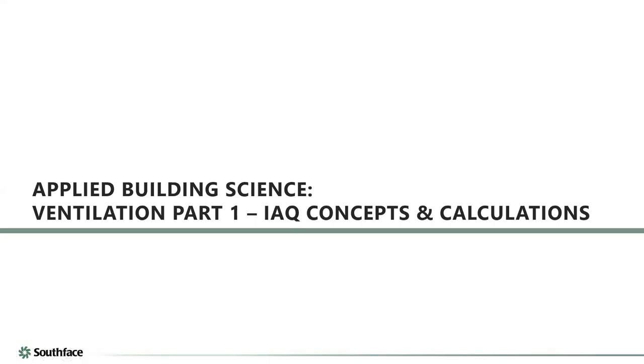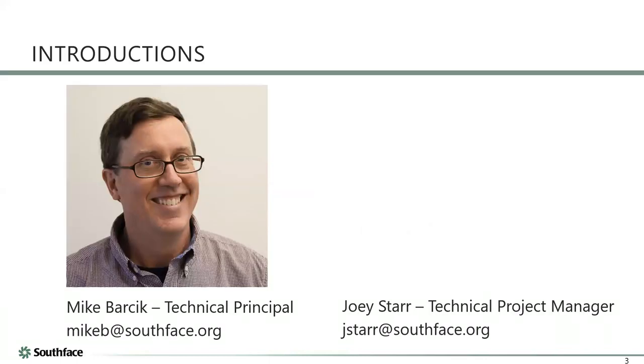Good morning everyone, this is Jason Vandiver, Energy Code Program Manager for SPEER — an energy efficiency non-profit serving Texas and Oklahoma. Whether it's energy code or construction code related, I'm happy to help. I'm a bit of a code nerd. We have Mike Marsik with Southface with us today. I'll let you introduce yourself, Mike, and then the floor is yours.